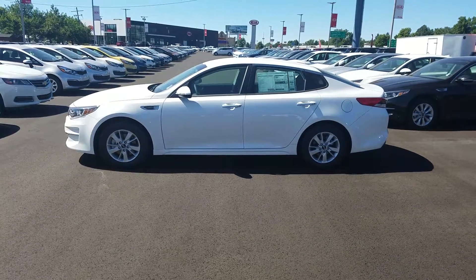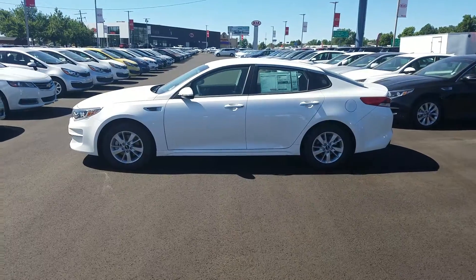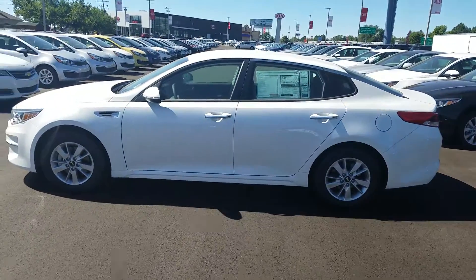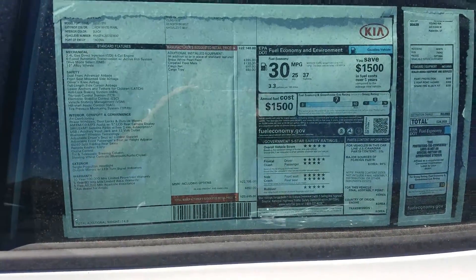Hey Brian, this is Kyle over at Young Kia in Layton. Here is the new 2016 Kia Optima that you sent an online submission about. Just wanted to give you a look at the vehicle right here and let you have a look at the sticker right there.